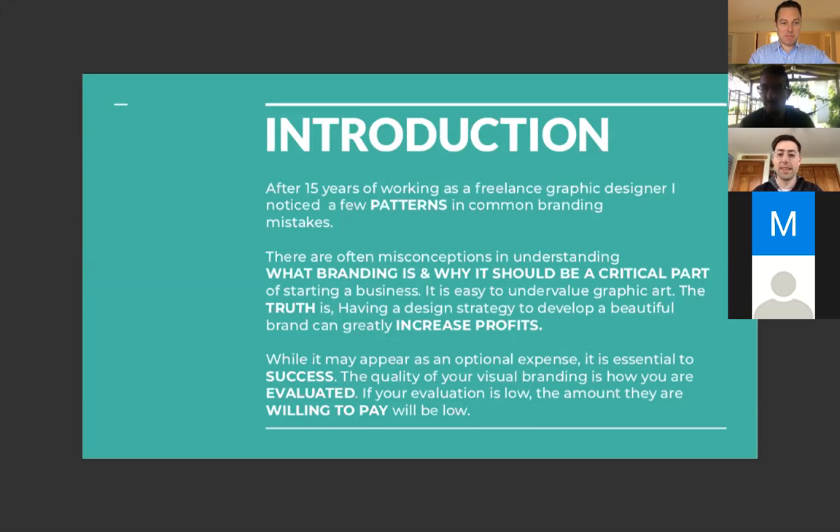After the past 15 years working as a freelance designer — lots of small projects, different startups, everything from jewelry to footwear to e-commerce, tech, and solar — I was seeing really common patterns of branding mistakes and misconceptions about what branding is and why it should be critical, especially when starting a business. A lot of people want to put out a product but don't really develop their brand or understand what the brand is. It's not just a logo.